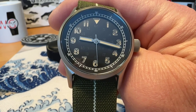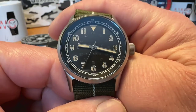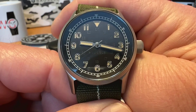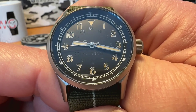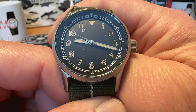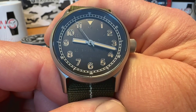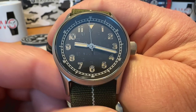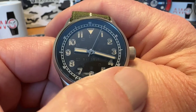Ten percent of all profits from this watch are donated to veterans causes — just a really cool watch with a really cool story. I'll leave a link in the description to the Worn & Wound article as well as to the Basel website. Great story, great company, really good guys behind it. So I'm happy to feature one of their watches. Now, the specifications: this is a 38 millimeter watch.